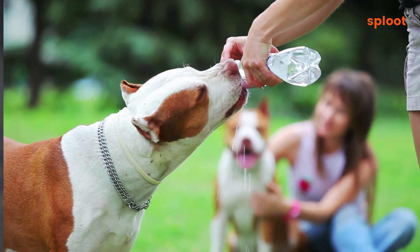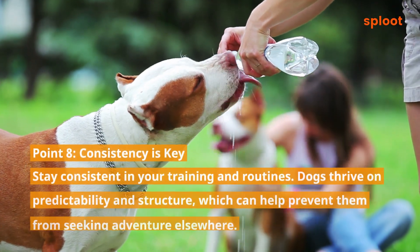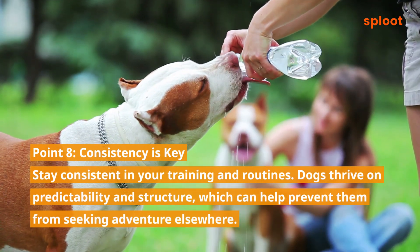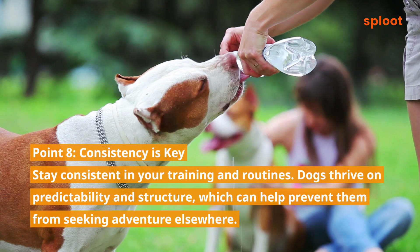Point 8: Consistency is key. Stay consistent in your training and routines. Dogs thrive on predictability and structure, which can help prevent them from seeking adventure elsewhere.